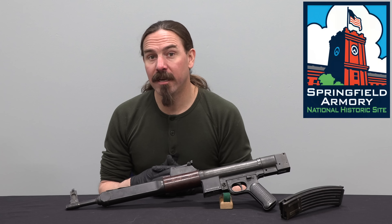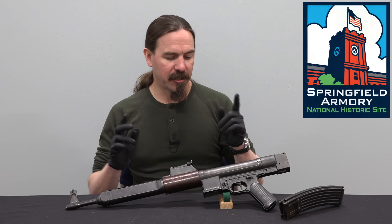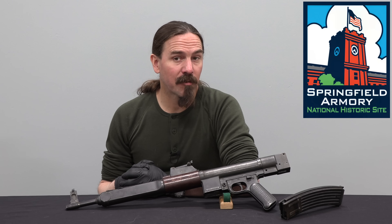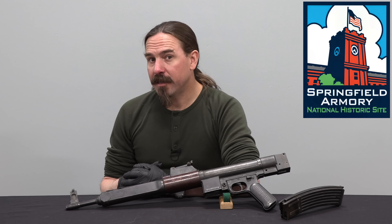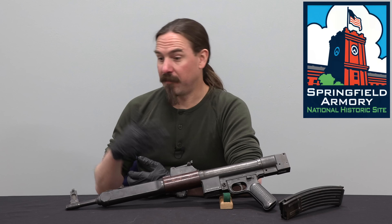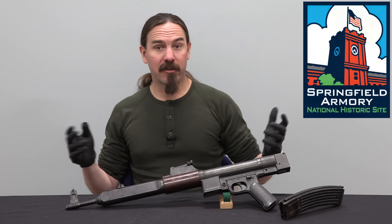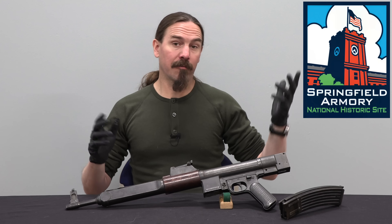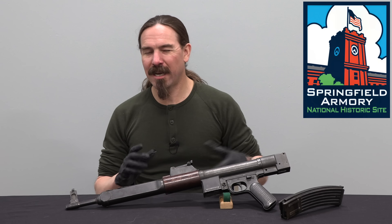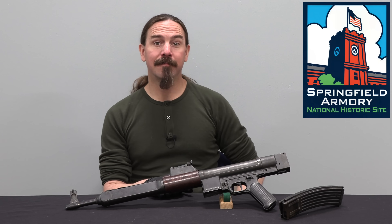A big thanks to Springfield Armoury, the National Historic Site, for giving me access to their collection to pull this out and show it to you. If you find yourself in Springfield and have some time available, definitely come by and check out their museum — they have a really good set of exhibits on American small arms from the founding of the nation. Springfield was our first official major armoury, all the way through its closure in the 1960s, with lots of cool prototypes and experimental guns. Hopefully you enjoyed the video — thanks for watching.